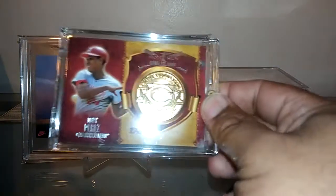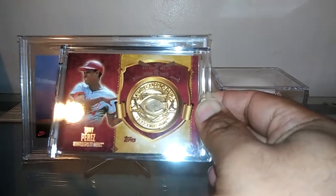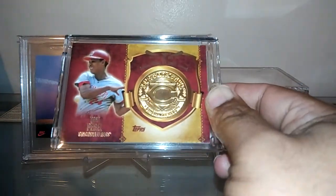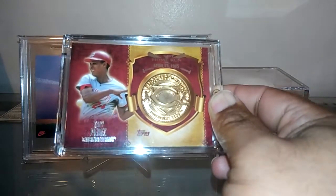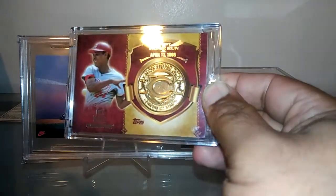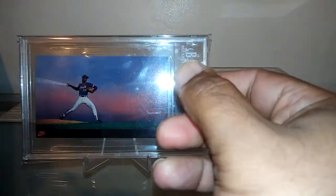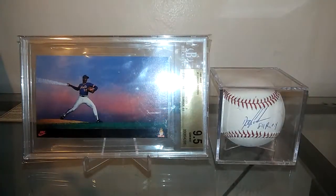Also in the card shop they had these little coin cards, and I got a Tony Perez coin card, which was cool. Only paid a buck for it, so I said why not — it's a pretty cool card.